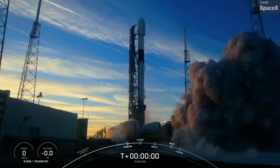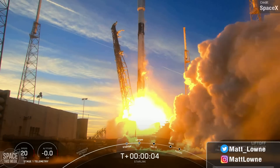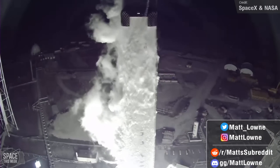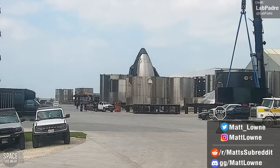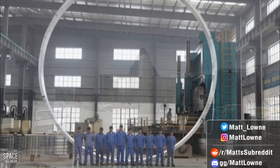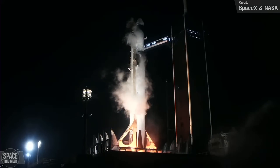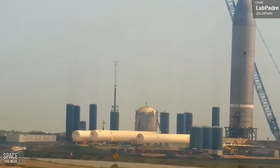Welcome back everyone to another installment of Space This Week, the Monday Space News show where I give you a recap of the past week of Starship development, launch events and all the other space news I think is interesting. Loads to cover today, from Starship — both the SpaceX and the Chinese one — to Starlink V2, NASA's SpaceX Crew-6 mission and lots more. Let's get things started with Starship updates.